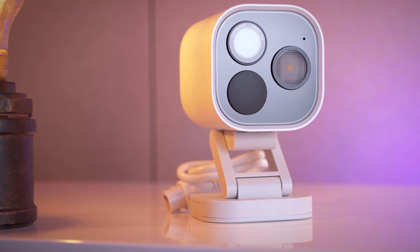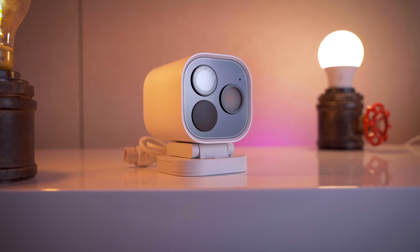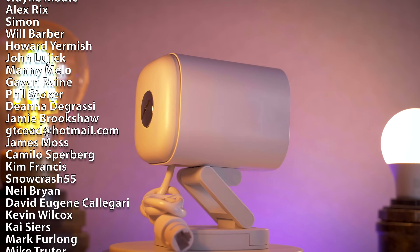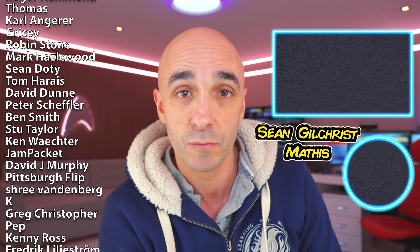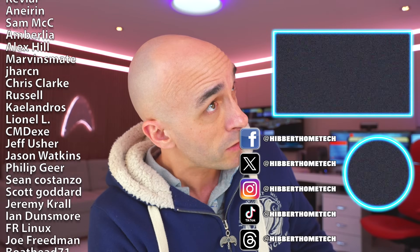That might have seemed like a long list but most of those are tiny details you can work around. If it's not clear already, this is easily the best smart home camera I have ever tried. The Reolink stuff might have better picture quality, but this has way, way better functionality, and the speed of the notifications and feed loading are enough to make me want to switch. Links are in the description. Thanks to my amazing patrons — especially Sean Gilchrist and Mathis — without whom I'd still be working in a call centre. You can support at Patreon or buy me a one-off beer at PayPal. Come hang out on Facebook, X, Threads, Instagram, and TikTok. See you next time.